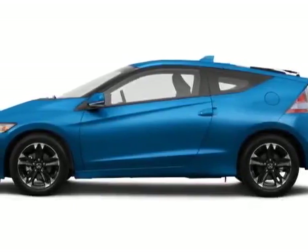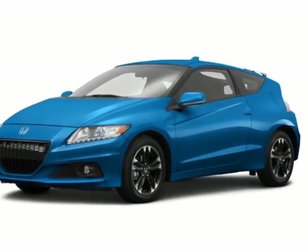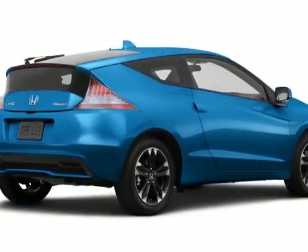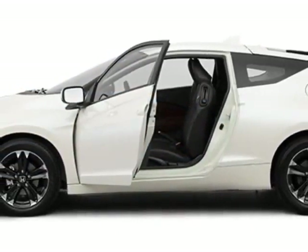Come take a look at this new 2015 Honda CR-Z. For your protection, this vehicle has a full factory warranty. The CR-Z boasts a 1.5-liter engine and has a CVT transmission.